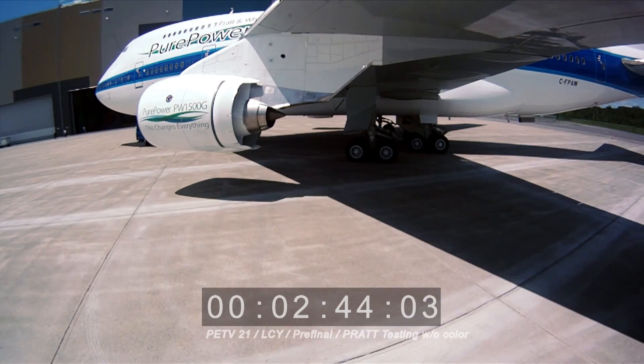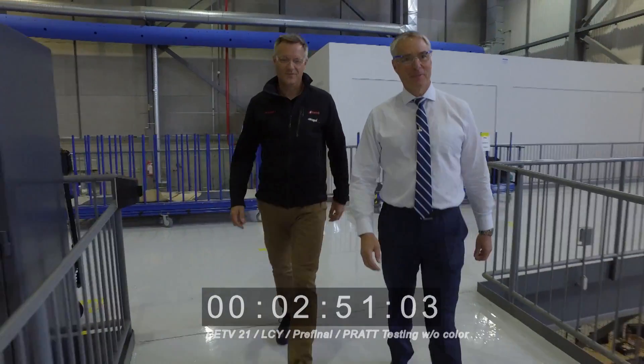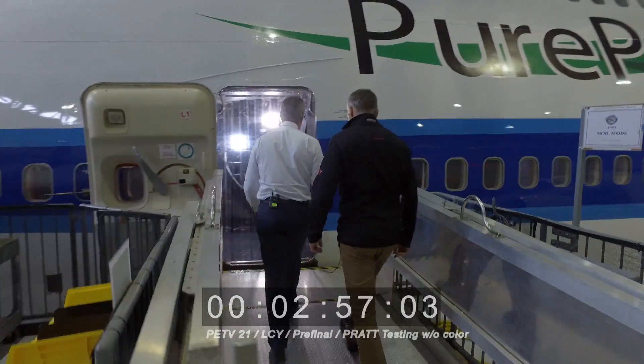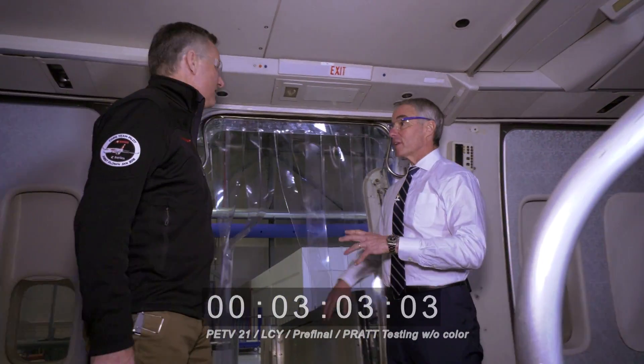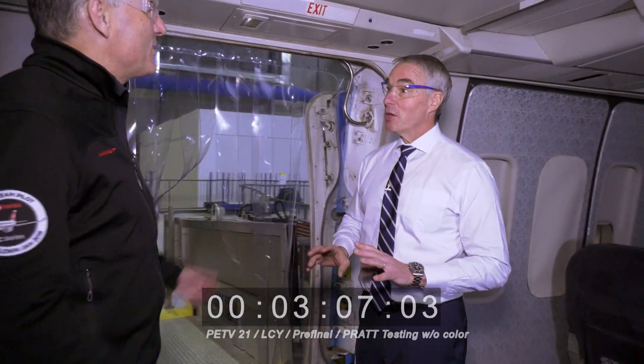I remember having the team from Bombardier over here because they wanted to see how we install the engine. We'll go inside and I'll show you more about the airplane. Even with the plastic curtain — once we power up all the instrumentation, it gets extremely hot. We have to cool the aircraft and keep the inside below 80 degrees, otherwise we have a shutdown — because of the amount of instrumentation in the aircraft.